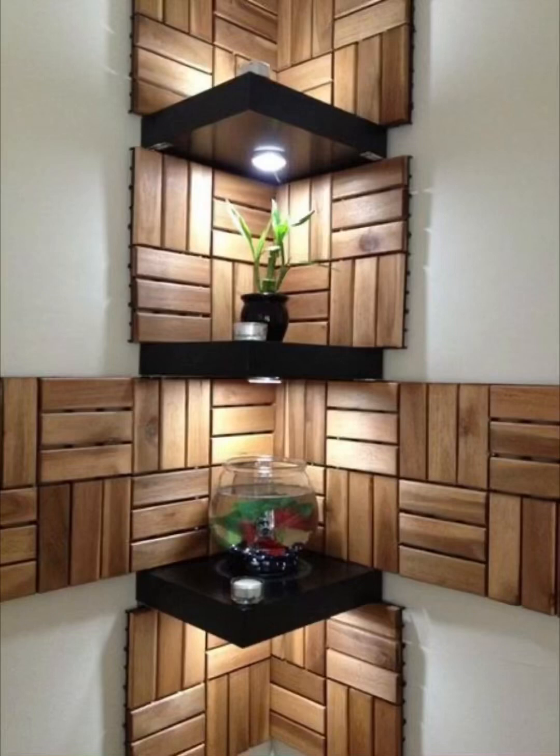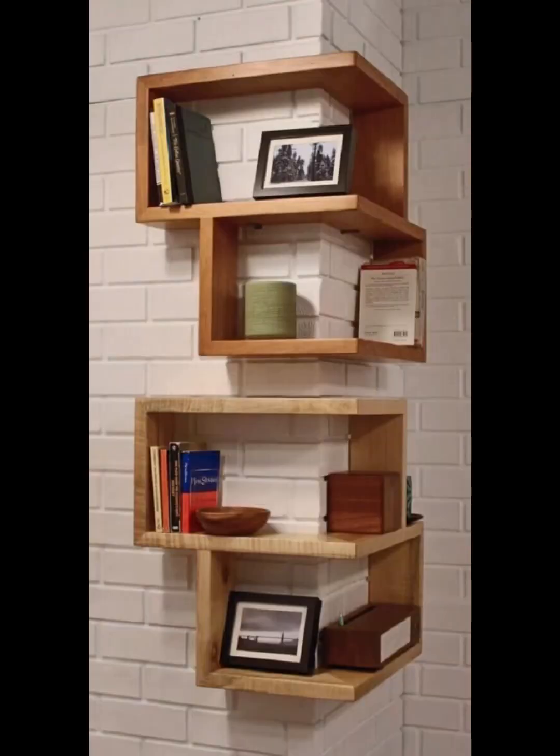Hello everyone, welcome to my YouTube channel. In this video I'm going to show you some beautiful ideas about the home category.